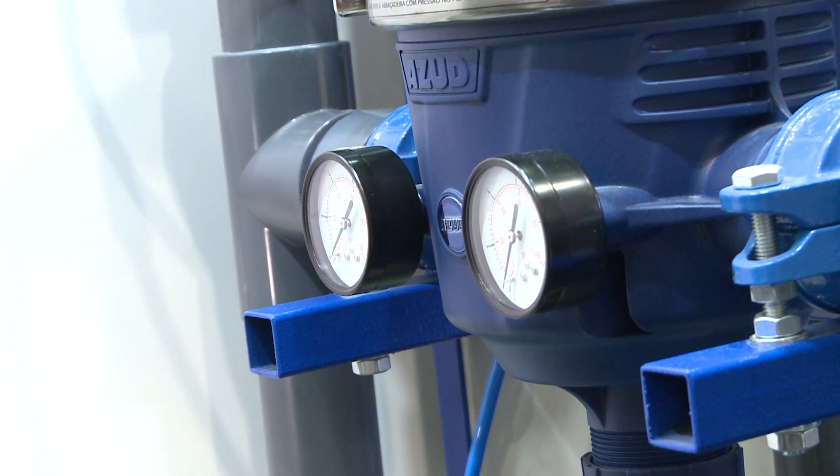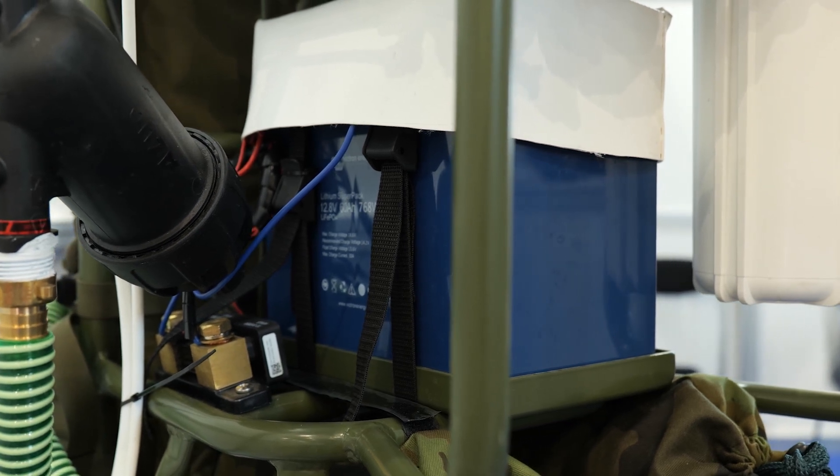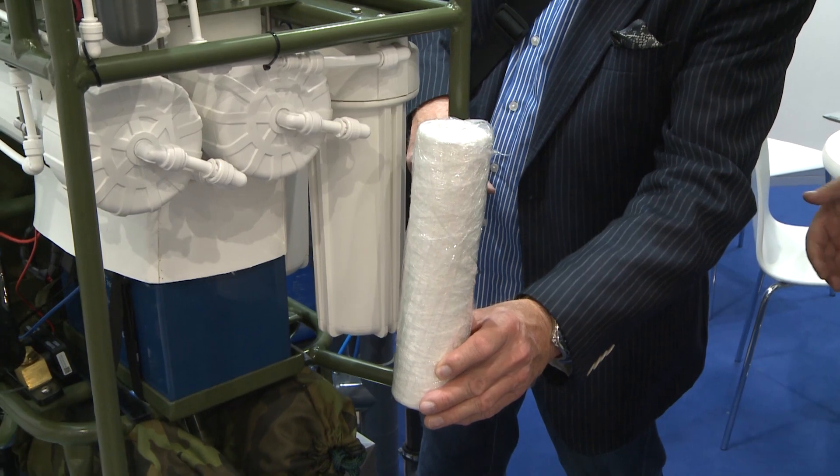The device can filter out bacteria, viruses, pesticides, poisons and even radioactivity. At the outlet, the water can be mineralized to meet all the standards of high-quality drinking water.